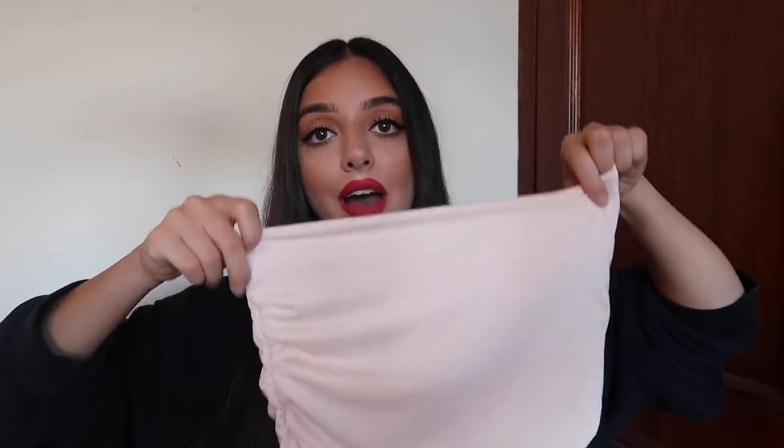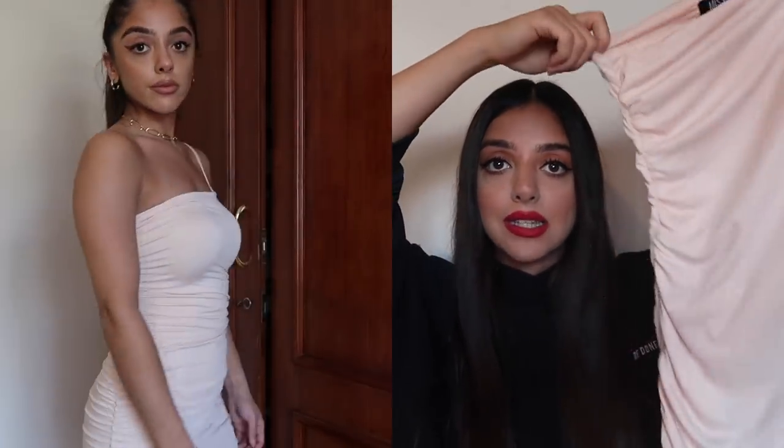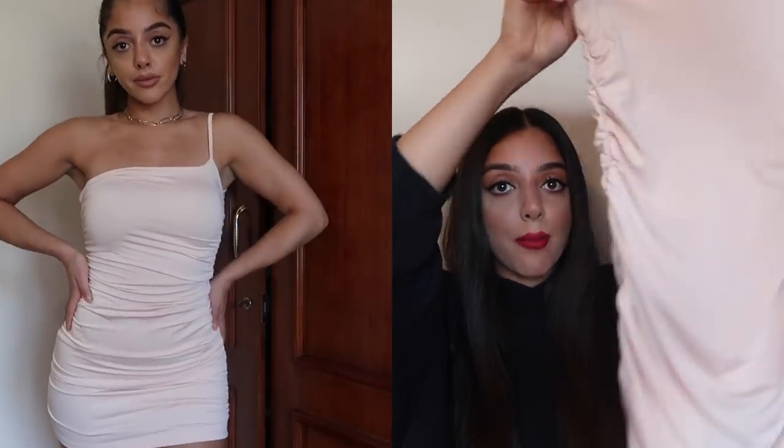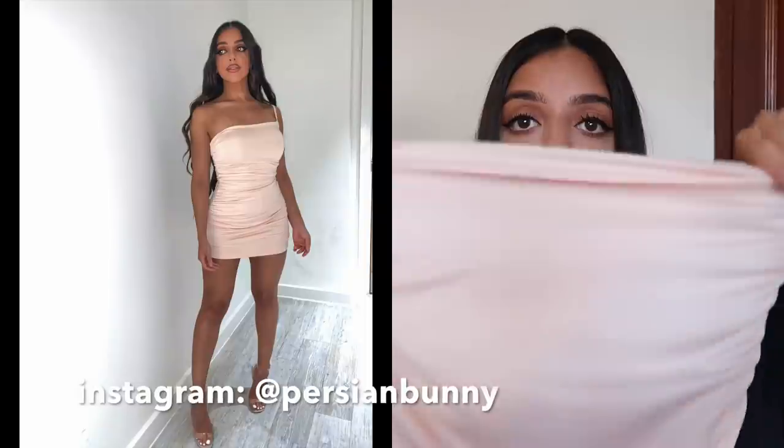Next we have a nude bodycon dress. The only way I can describe this is a perfect dupe for the old Poly dresses — it's cheaper, the same thick material, and so cute and sexy for a night out. I just wore this with clear strappy heels and I was good to go.